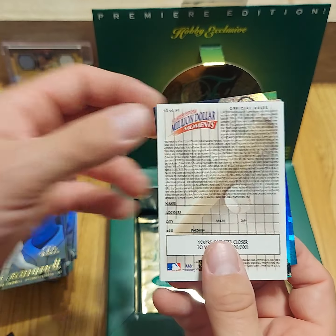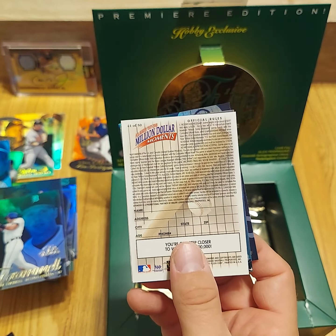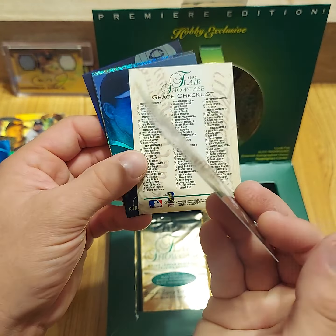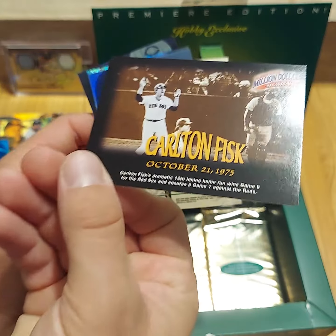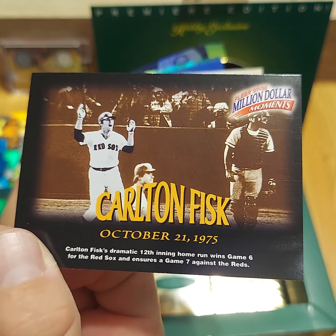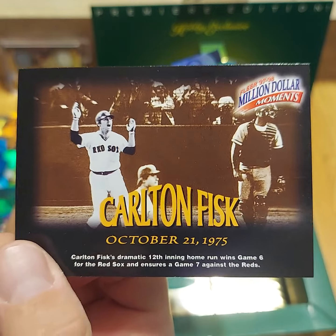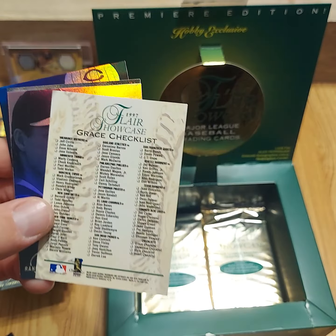I really like to see that Ortiz Way of the Future come through, even though it's not a high-end card, it's a cool one. There's one of my favorite pictures of all time — Fisk in 75, waving the ball fair. Too bad they didn't win that World Series, but it made 2004 even better.